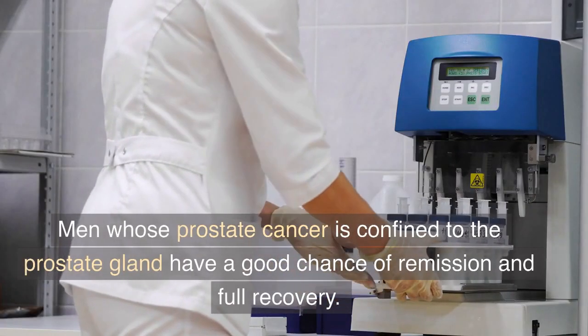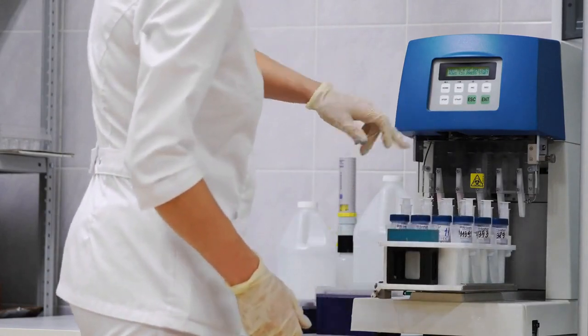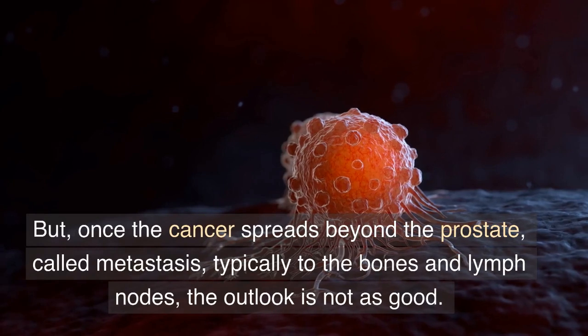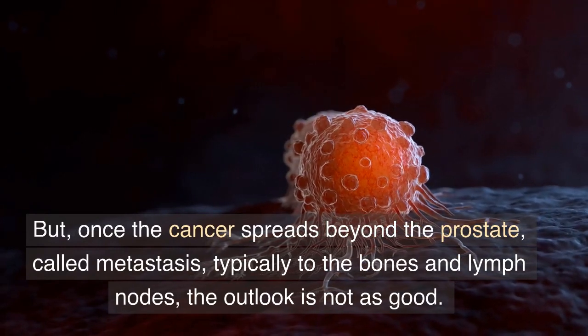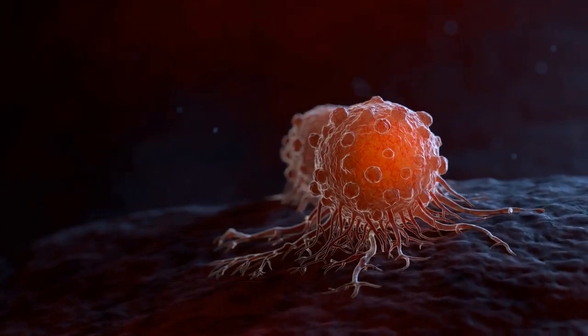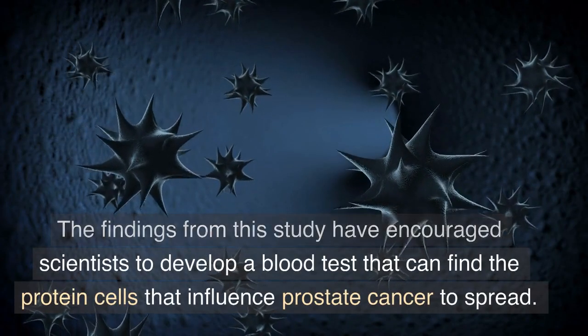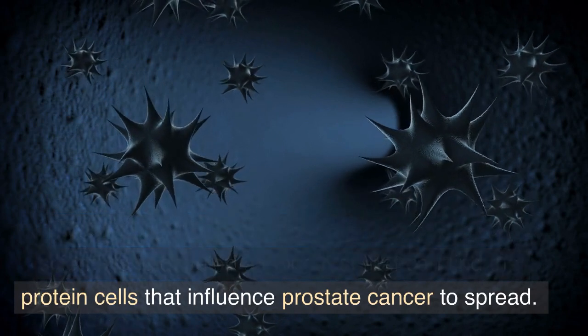Men whose prostate cancer is confined to the prostate gland have a good chance of remission and full recovery. But once the cancer spreads beyond the prostate — called metastasis, typically to the bones and lymph nodes — the outlook is not as good. The findings from this study have encouraged scientists to develop a blood test that can identify the protein cells that influence prostate cancer to spread.